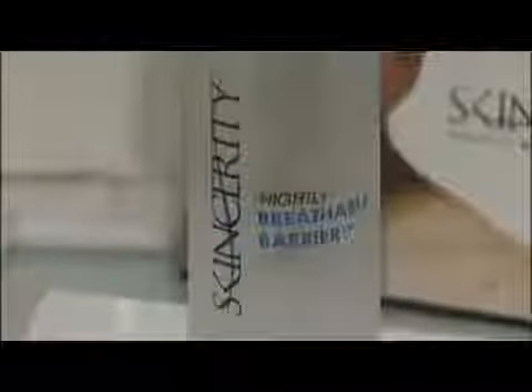I noticed a difference within two days. Friends started noticing a difference in two weeks. They're like, what are you doing? And I'm like, I just started using this stuff, and I love it. Marie has been using Skincerity for ten months, and she's convinced it's made her skin softer and has diminished wrinkles.